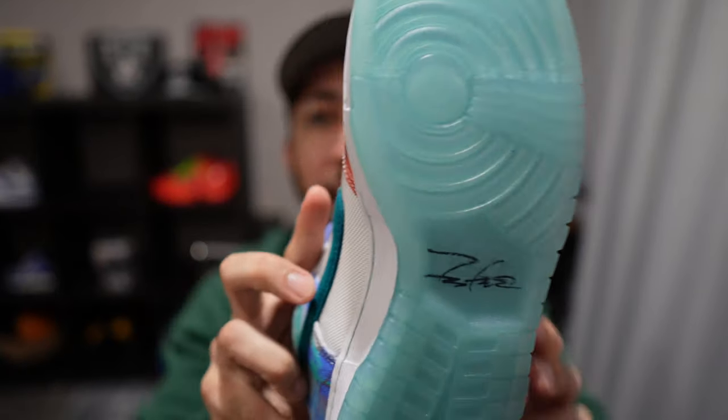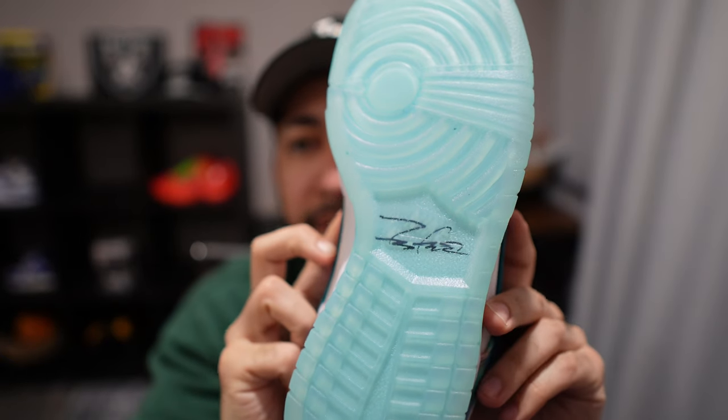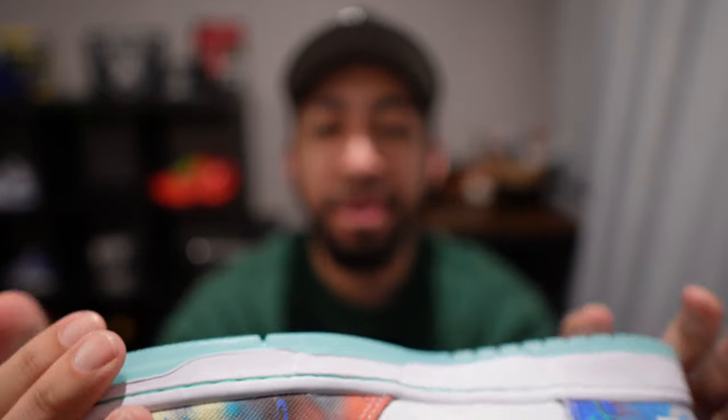My favorite part about these shoes has to be the icy bottoms. I'm a huge fan of icy bottoms. I know they're not the best for keeping clean — they start yellowing — but I love seeing shoes with icy bottoms.